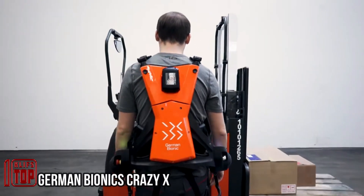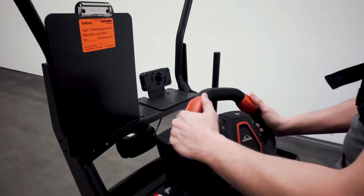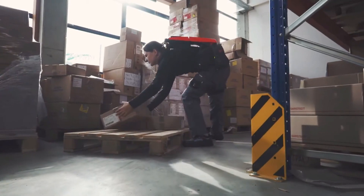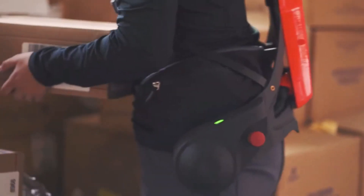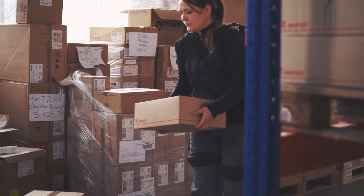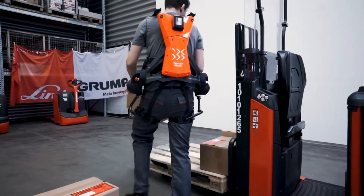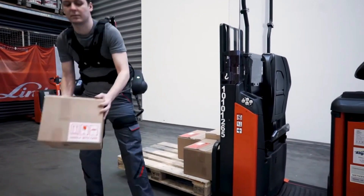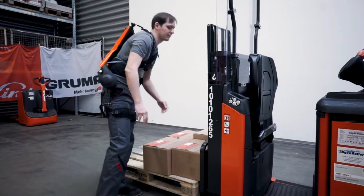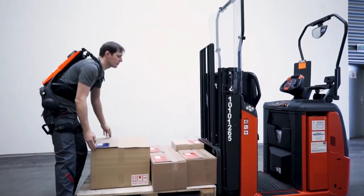This exoskeleton is developed to enhance the safety and productivity of warehouse workers who regularly lift and transport heavy loads. Crafted from robust yet lightweight carbon fiber, it offers substantial support while carrying weights of up to 66 pounds, allowing workers to lift such loads with minimal effort. Additionally, it actively corrects the user's posture during work, helping prevent incorrect postures that may lead to injuries, and provides alerts when necessary.